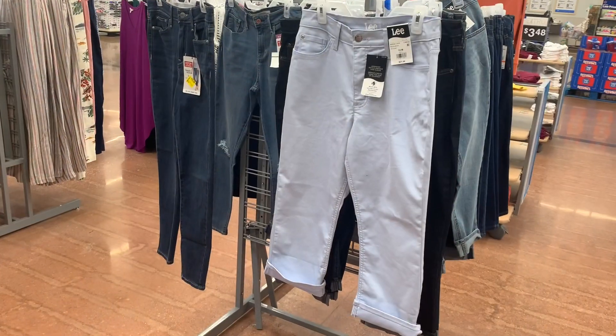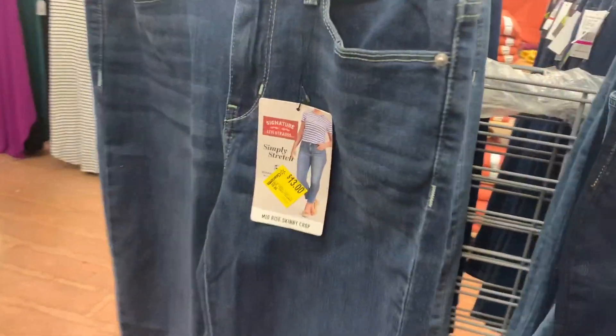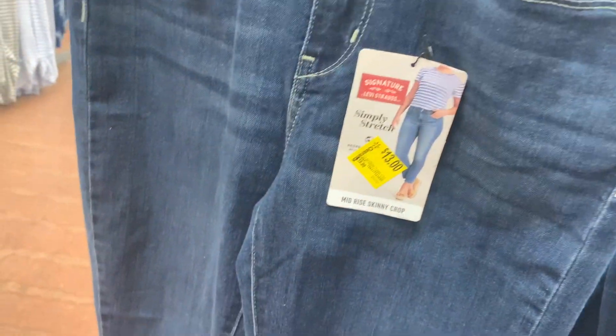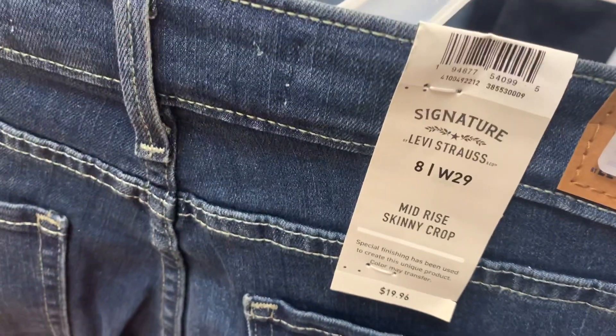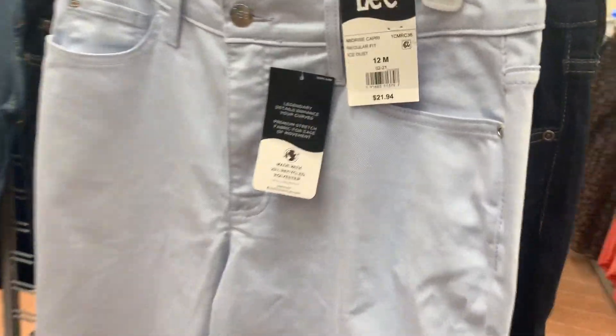They do have all these capri pants over here too. These are the Levi Strauss ones — Midnight Skinny Crop. They're now only $13. They were almost $20, so that's a good discount. There's the barcode. And then they also have the Lee ones too — they were $22. Here's the barcode for it. And they also have this one — it's $13, it's darker, and it is rolled at the bottom.